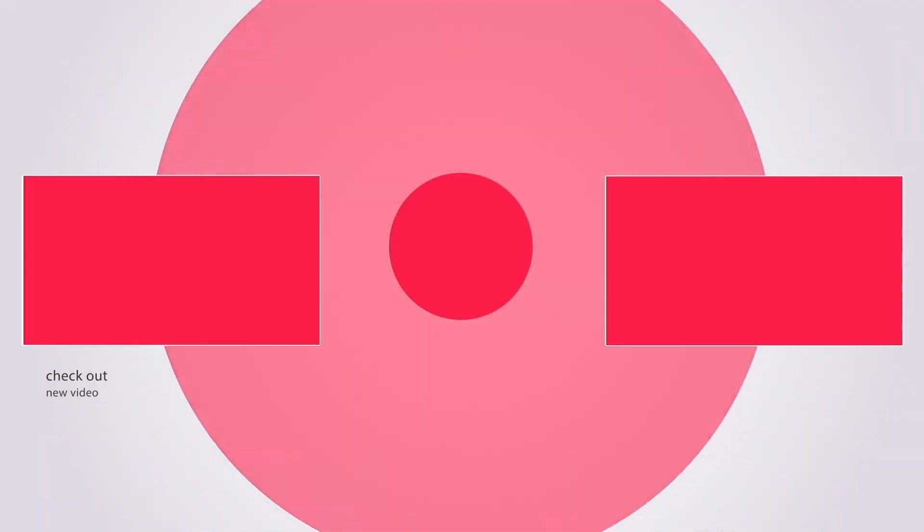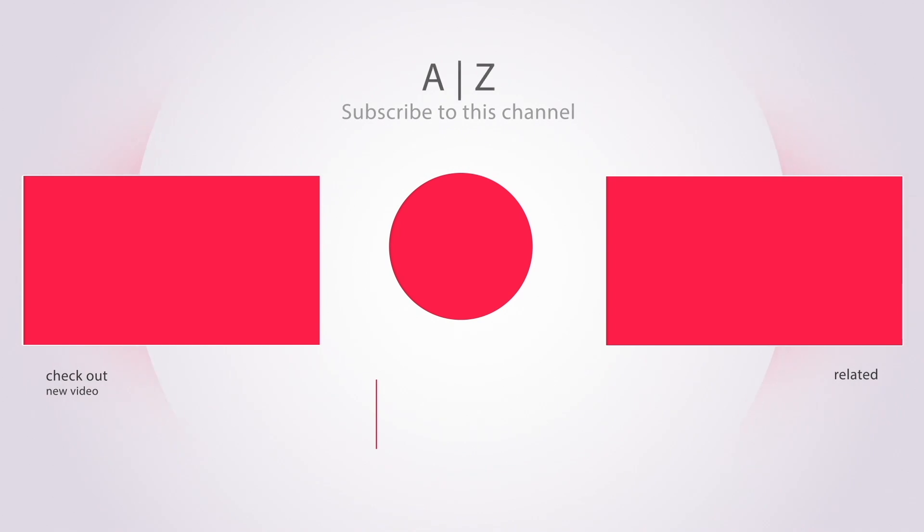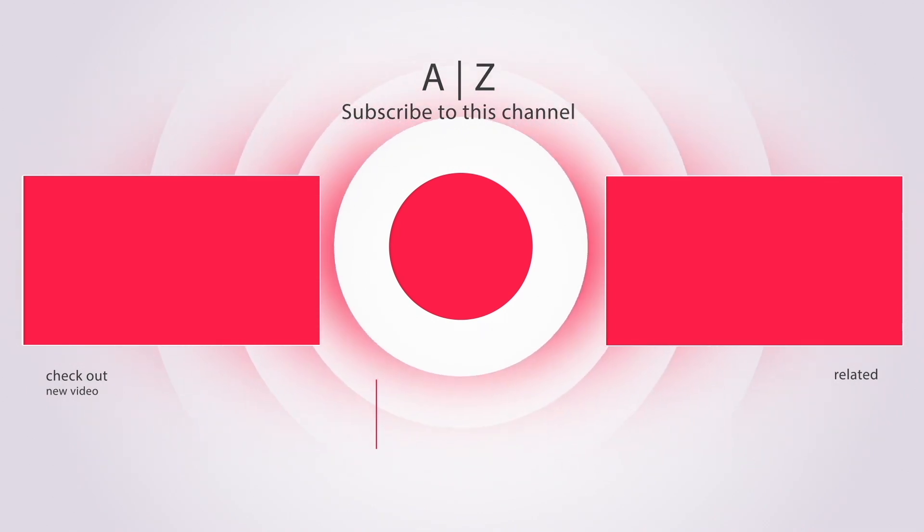Thank you very much for watching. Feel free to give us a like and subscribe to our channel if you would like to see more.